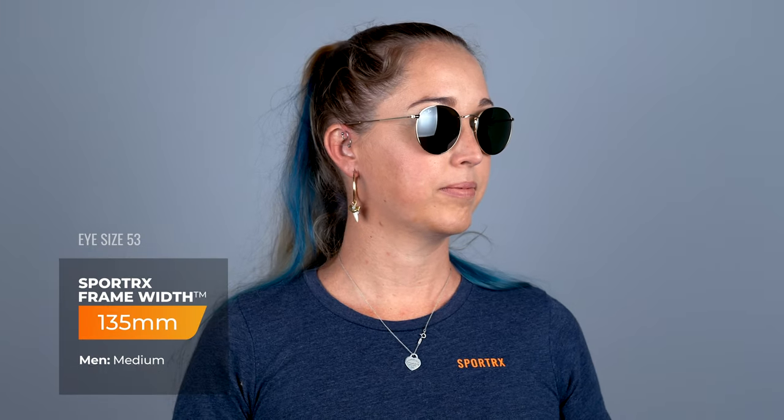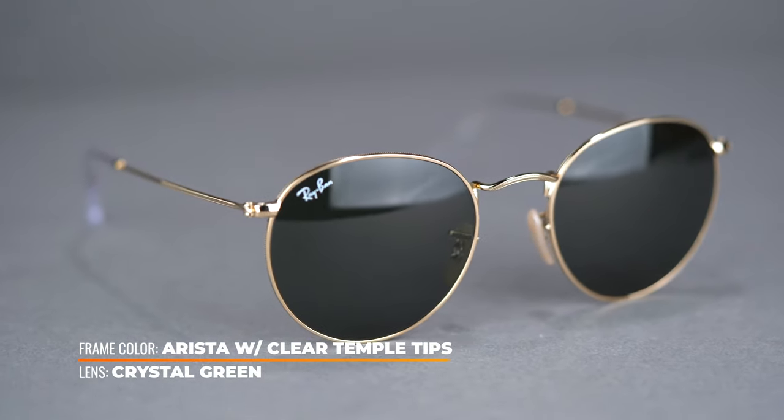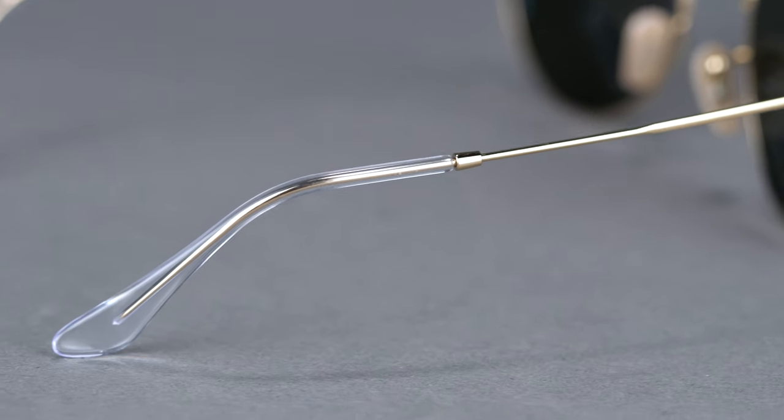These full-rim Ray-Bans are constructed from lightweight metal that comes in shiny or matte finishes. The adjustable nose pads, saddle bridge, and coated temple tips provide comfort that give you the freedom to enjoy wherever your adventure leads you.